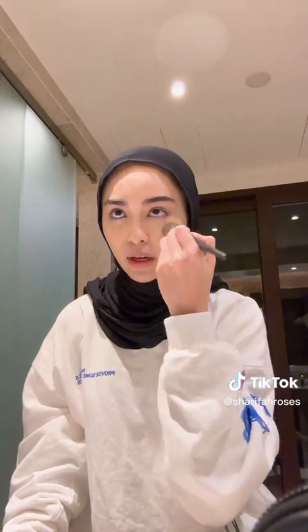I'm using Fenty Beauty in shade Butter. I don't usually bake my face because it makes my face dry, so I just dab dab dab dab dab in this kind of shape on my crease. You see that difference?